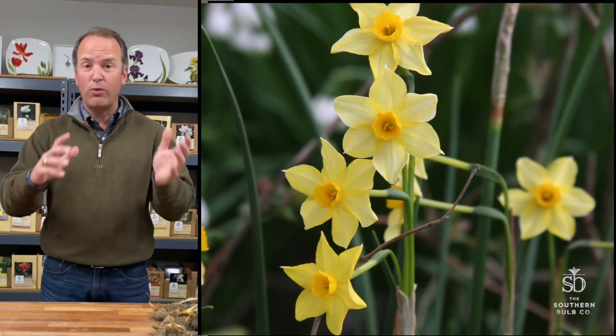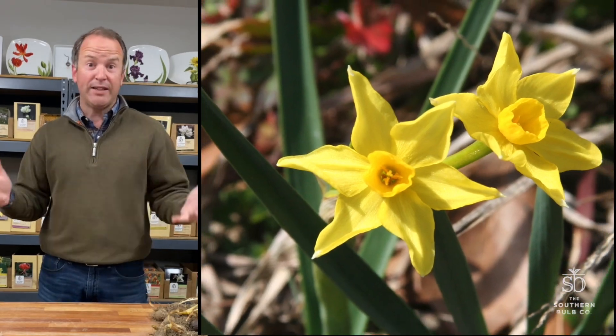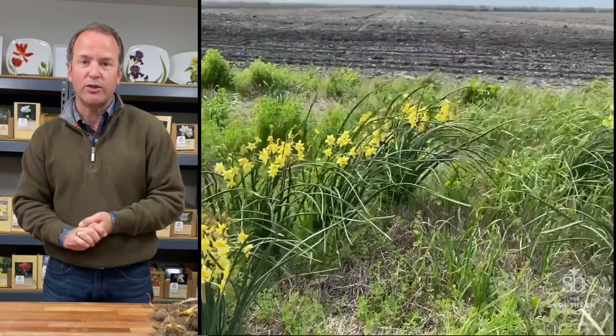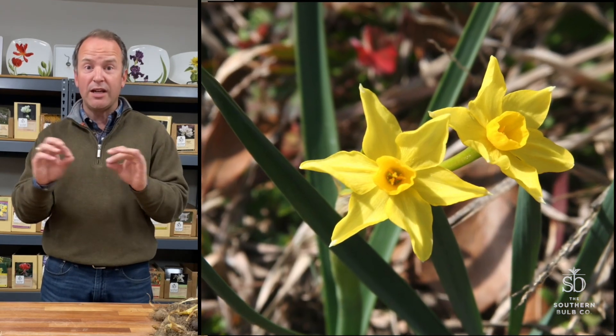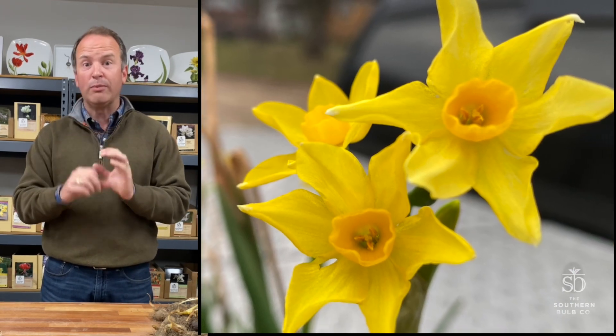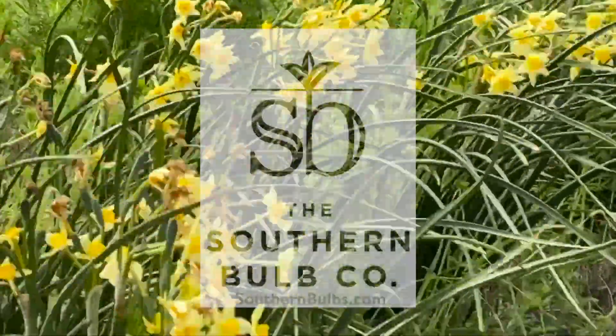It's a jonquil hybrid. One of the reasons we call them a Texas star is because we see them in all the ditches around Texas, but you see them all across the southeast as well. It's a highly adapted Narcissus jonquil Tazetta hybrid and it's got little star shapes with yellow and little golden trumpets on them. It's attractive, it's fun, it's really tough and it's one that does great in the mid-March gardens.